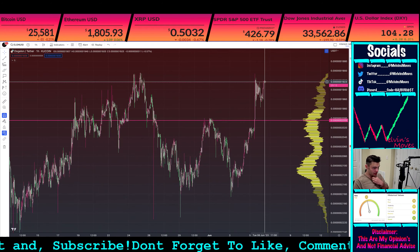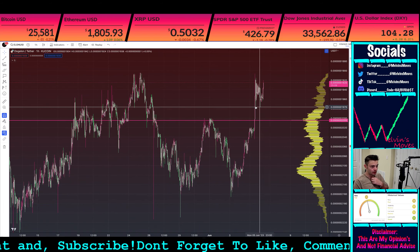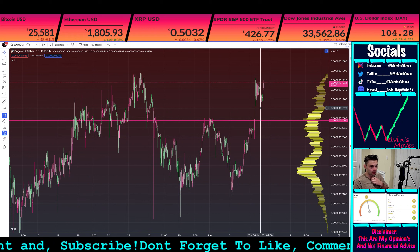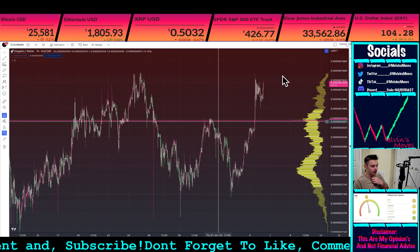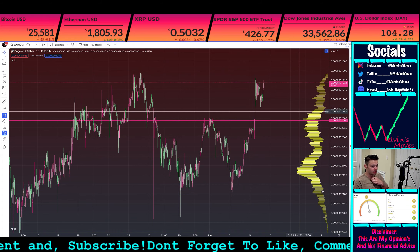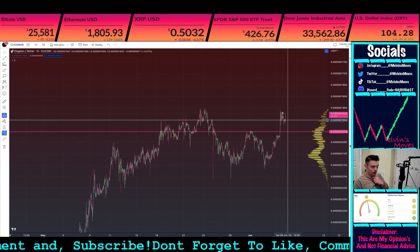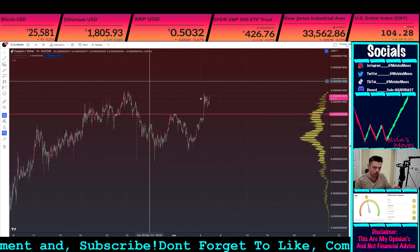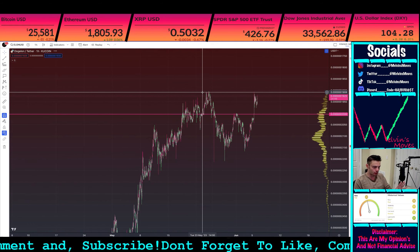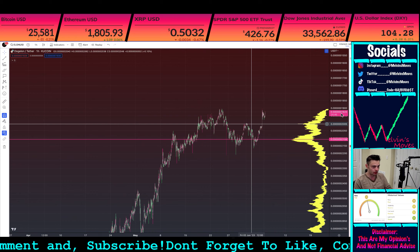If we do get a push back up and we're able to break through these prior wicks right here — meaning open and close really above 1980 — then there is a decent shot that we actually do get a decent-sized move back up. This could be considered like a double bottom / double top scenario. However, we are on the one-hour time frame, so keep that in mind. Even on the daily time frame this would look relatively the same.